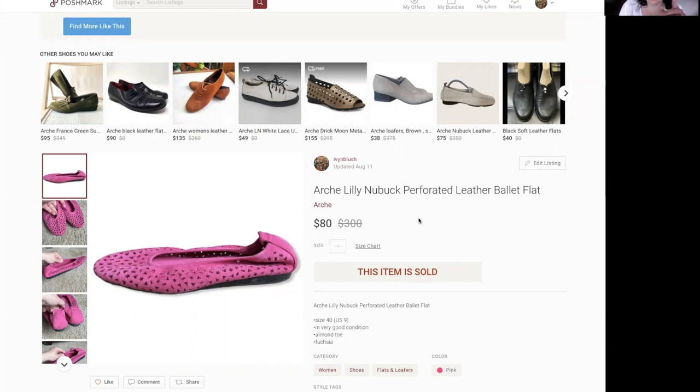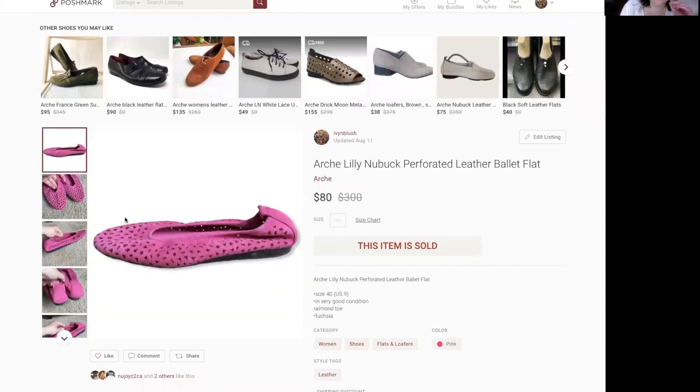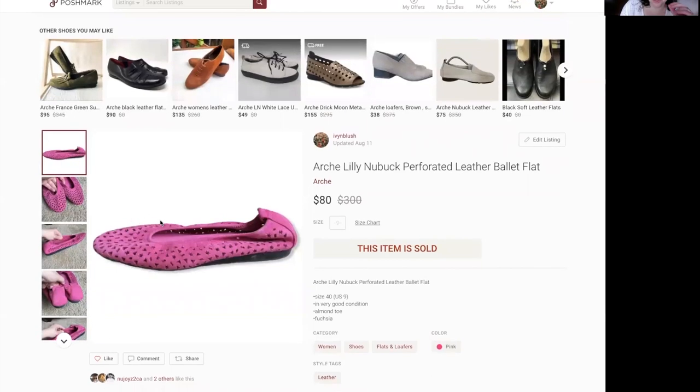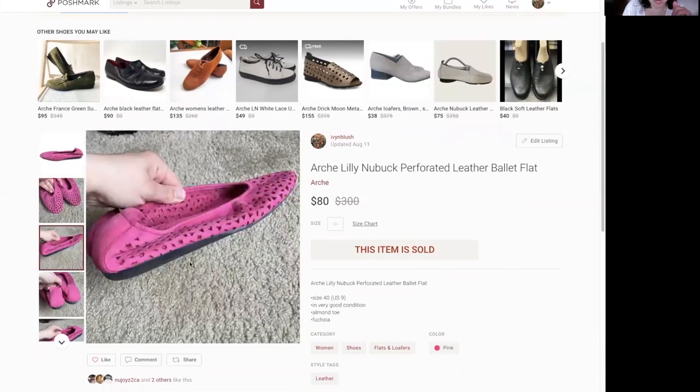This is the Arche Lily Nubuck Perforated Leather Ballet Flats. They're a comfort shoe, very sought after, known for their wedge. The color sold me on it — I loved the perforated detail, it was suede and comfy. I almost kept them for myself because they fit.